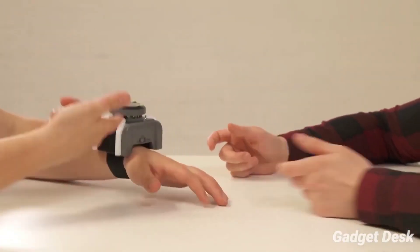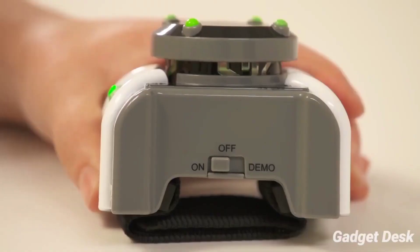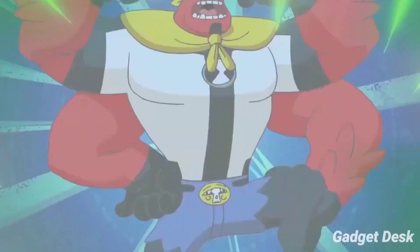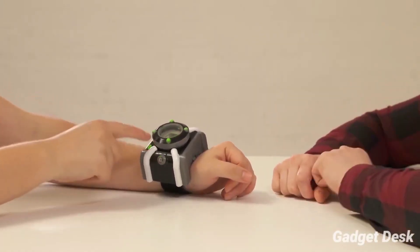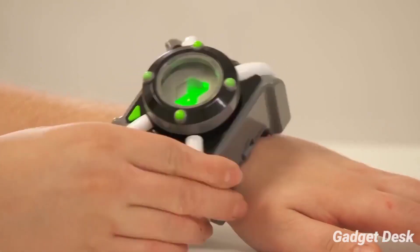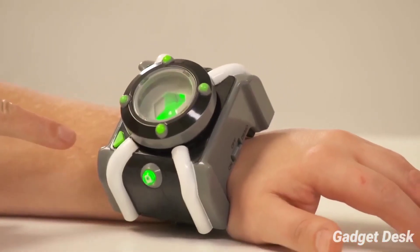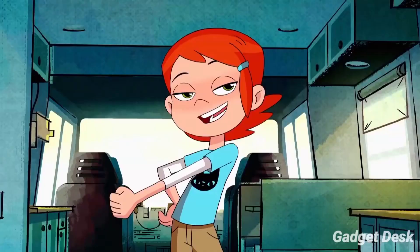Just like the real Omnitrix, you can turn the dial to select your alien hero — choose between Grey Matter, Heatblast, Diamondhead, Four Arms, Cannonball, XLR8, Wildmutt, Stinkfly, Upgrade, and Overflow. The Omnitrix lights up and features over 40 alien phrases such as 'It's hero time!', 'You can't catch me!', and 'It's time to turn up the heat!' and many more.